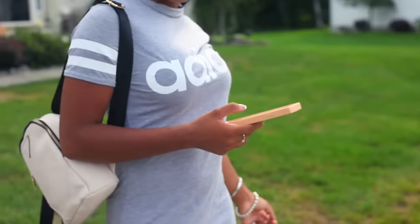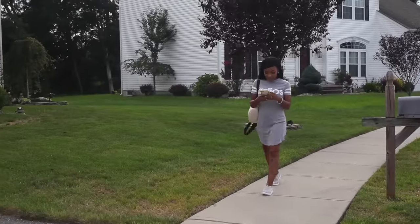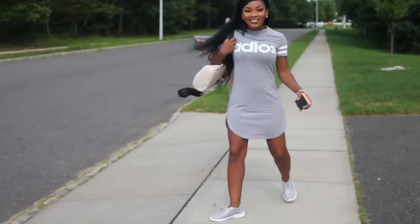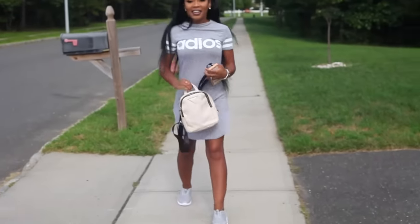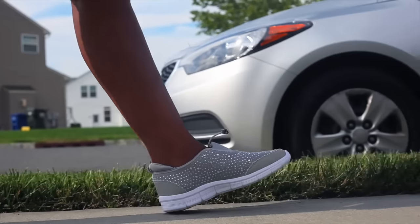Some days you want to be cute and some days you want to be really comfy. For my second look I decided to apply the two-in-one dress. I'm wearing this Adios dress from Boohoo. This dress is super comfy — I can do everything and still look super cute. I also decided to pair these cute Boohoo shoes along with it.